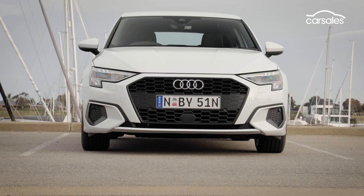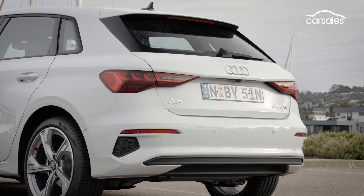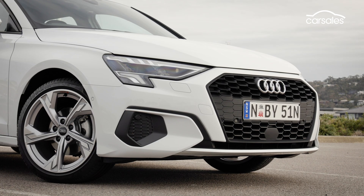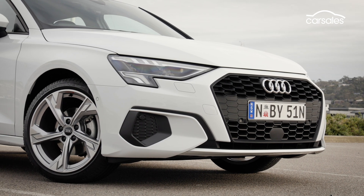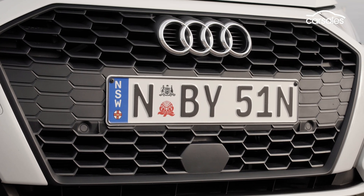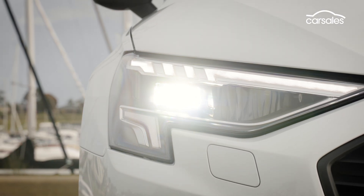Externally, there's no mistaking this car is both an A3 and an Audi. It's a very evolutionary look, just that bit sharper and more angled with a more protruding nose than before. Notable styling flourishes include the honeycomb single frame grille, previously reserved for sports models, and an upgrade to LED headlights.